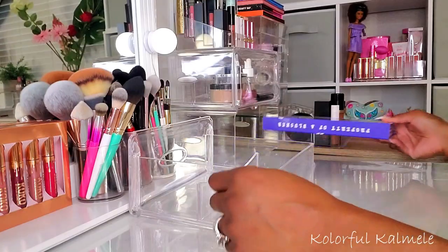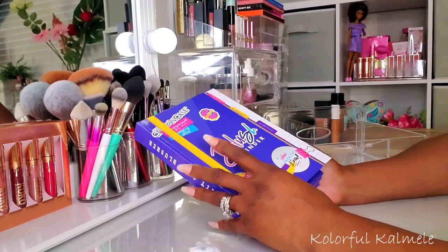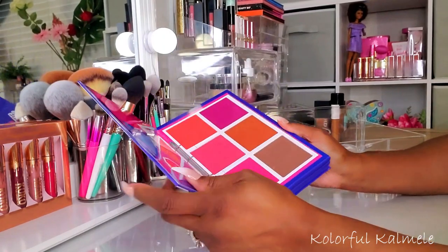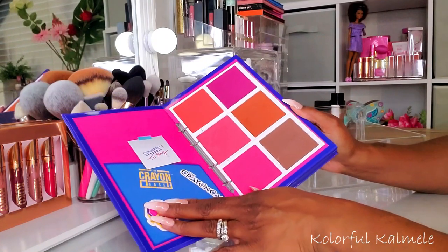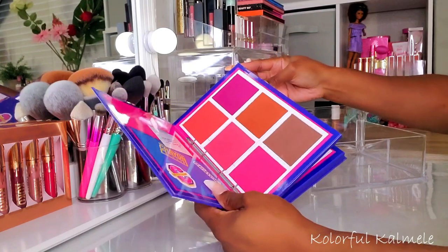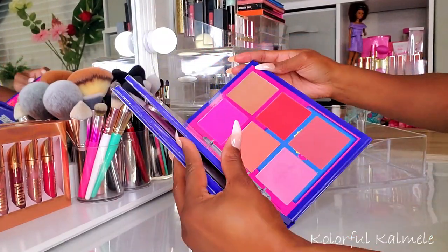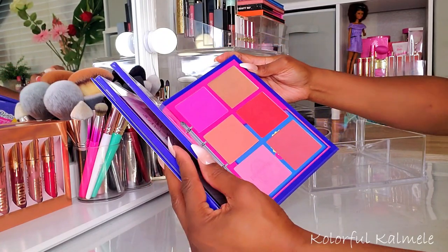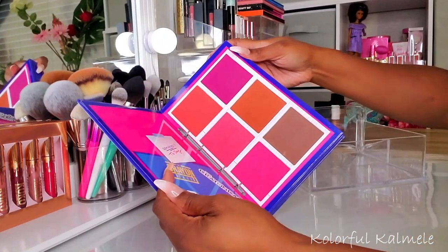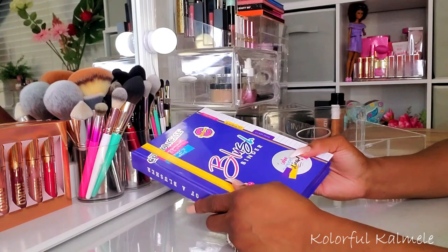I almost forgot — I pulled this Crayon Case Blush Binder that I got during their huge launch. Their shipping is ridiculously slow but this blush binder is bomb. If you are a blush lover you will love this. It's already sold out several times so hopefully she'll make it a permanent item. These blushes are highly pigmented, they last all day, and there are so many different shades for every skin tone — lighter, medium, darker. There are also some really dark shades you can use for contour and bronzer. This is one blush book where if you got it, it's all you need.